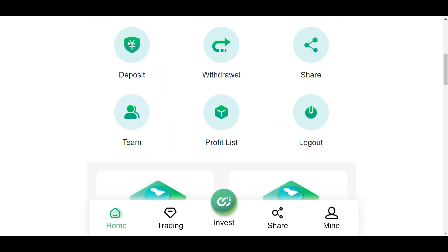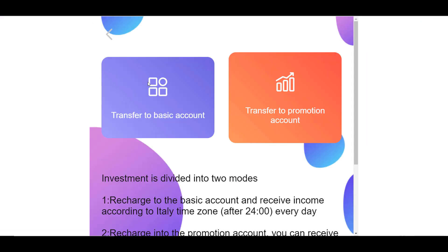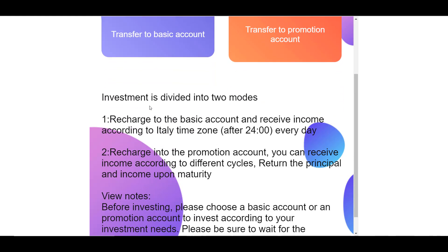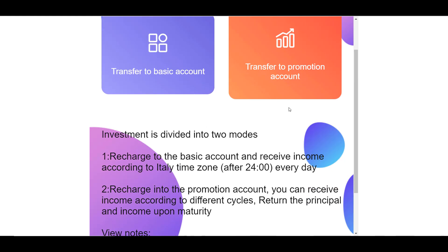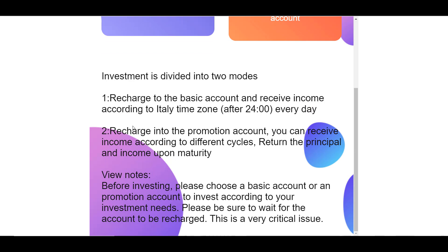Now let's look at the deposit function in more detail. Investments are divided into two options. The first is investing in a basic account, where you can receive income every 24 hours. The second is investing in a promotional account, where you fund investment plans with different cycles and receive the principal and income returned at the end of the plan term. Before investing, you need to choose which account — basic or promotional — you will invest in.